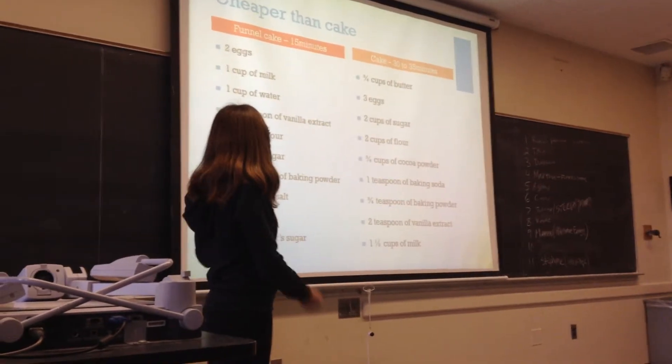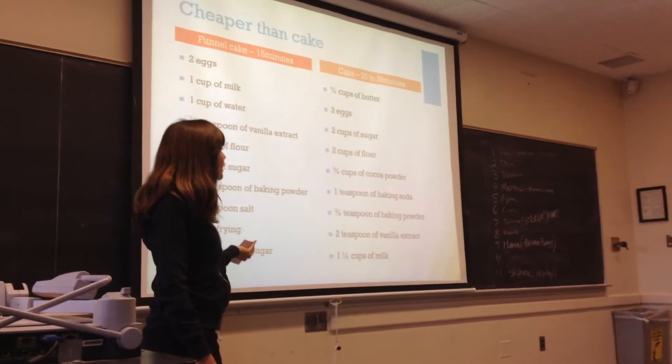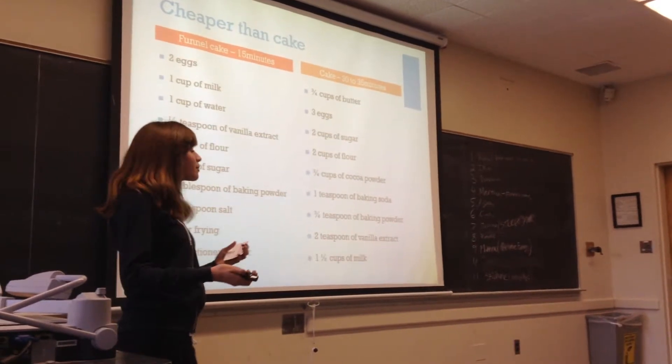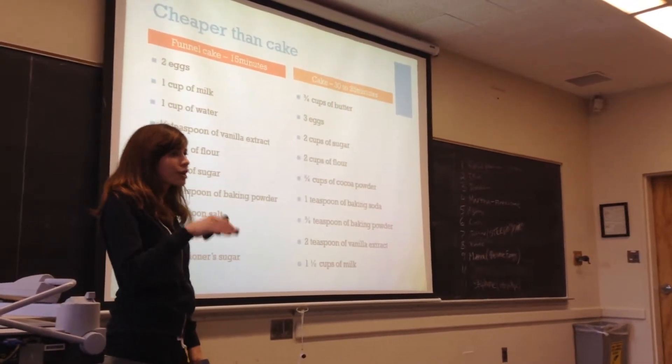You can make funnel cake yourself at home, and it doesn't have to be perfect. With cake, if you're taking it to a party, it has to be kind of nice because you're giving it to somebody. But funnel cake is very easy to make — it's just sugar on top and whatever toppings you like.